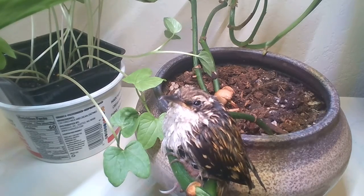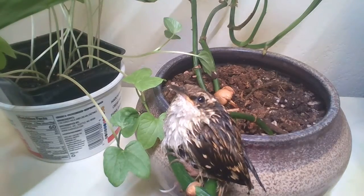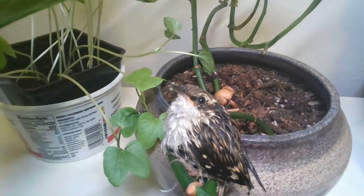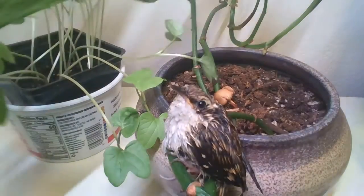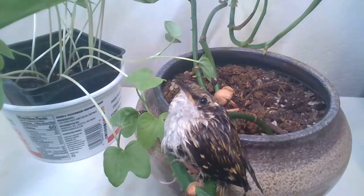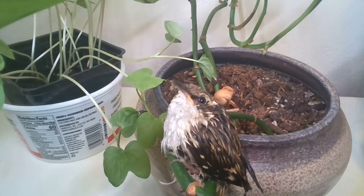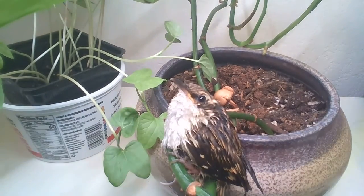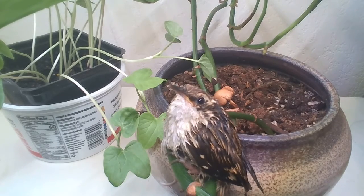It seems to be keeping its left eye closed — now it's open. That might have to do with these lights. It's definitely responding to the movement of the lights. I don't want to freak it out or damage it. These lights are kind of intense, they're like grow lights, and the bird seems to be just staring directly at them.